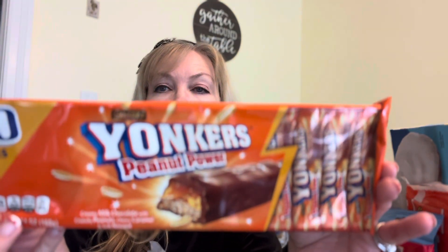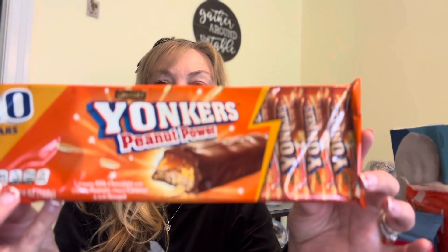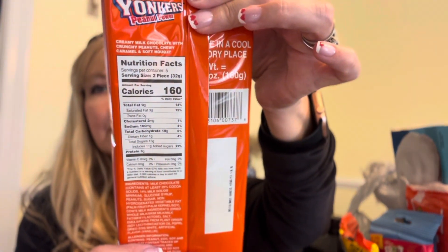I just happened to see these on a shelf — they were kind of pushed back — and I said, oh, I'm gonna try this. These are good until November of 2024. Just says store in a cool dry place. There's the nutritional information for anyone who cares. And let me give it a try. I'm excited — I mean, chocolate excites me, and that is the truth.